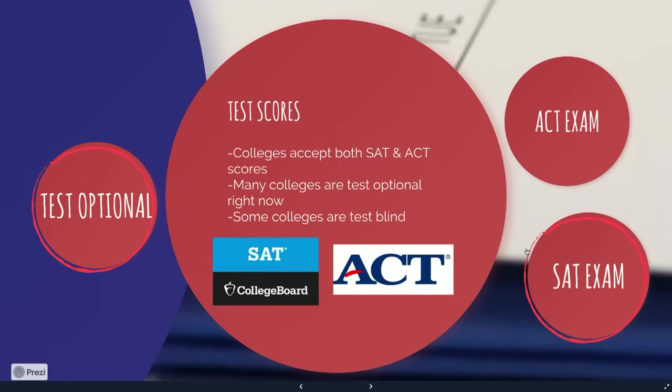Colleges will accept both SAT and ACT scores if they are a school that requires test scores. Many colleges are test optional right now, meaning you can send your scores if you'd like to, but you don't necessarily have to if you're not happy with them. Some colleges are test blind — for example, the California schools or Catholic University — which means they're not going to look at scores at all. If a school is test optional and you have really good scores, that's something you could really consider sending.